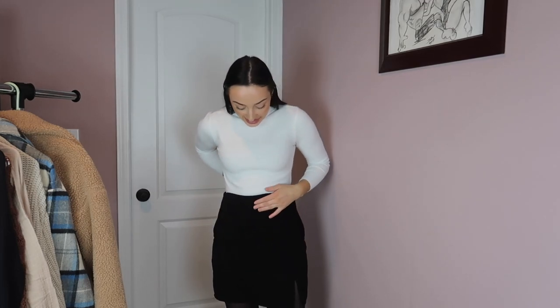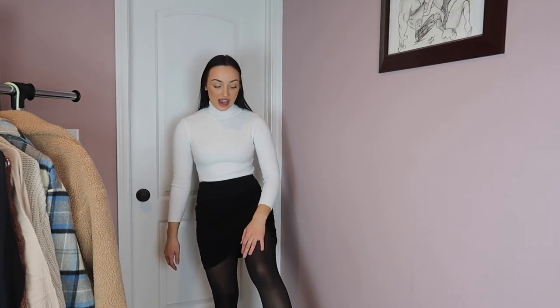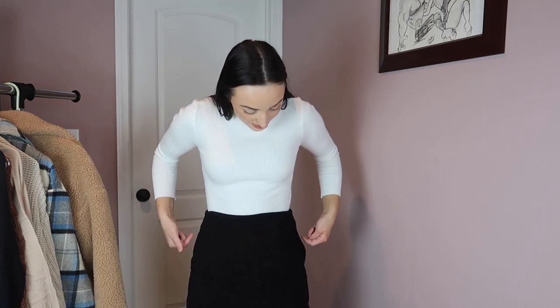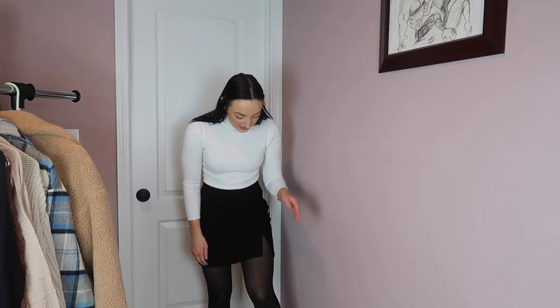I kept the same shirt on, but this skirt is from Shein. I got three skirts I'm going to show you guys — cute short skirts I could wear in the winter with tights. This one is really comfortable, it's like a little corduroy material. It does look a little bit weird on the edges where my hips are, and that's what I mean about Shein being hit or miss.